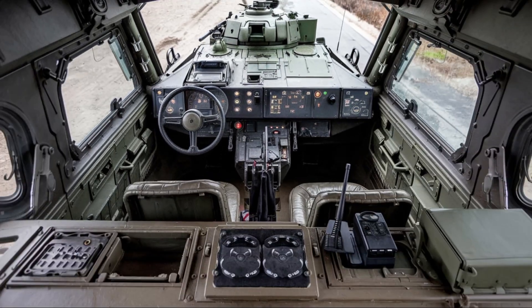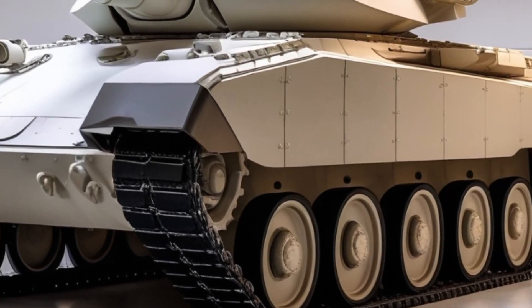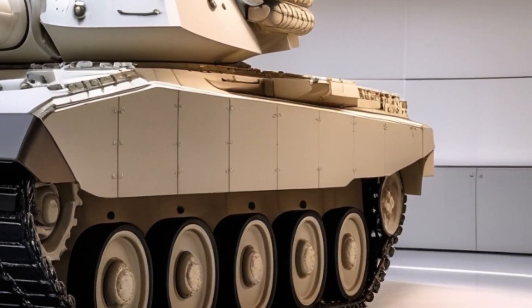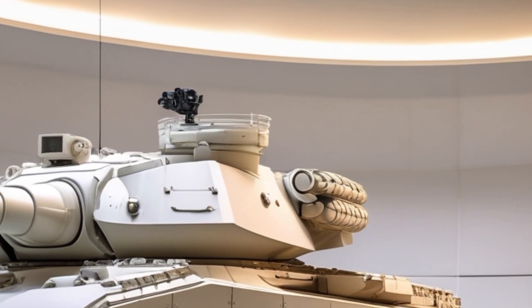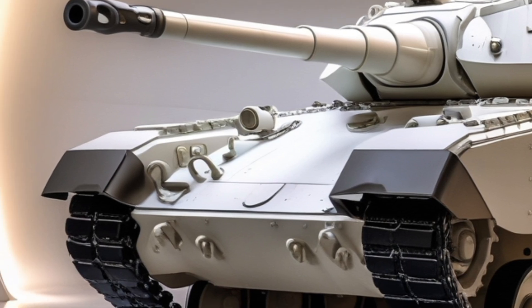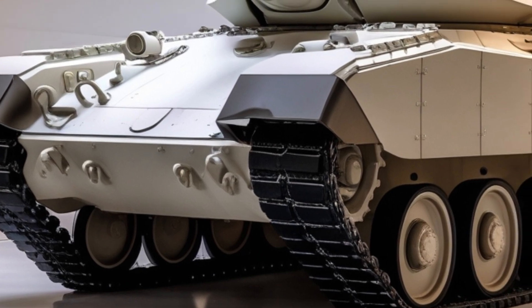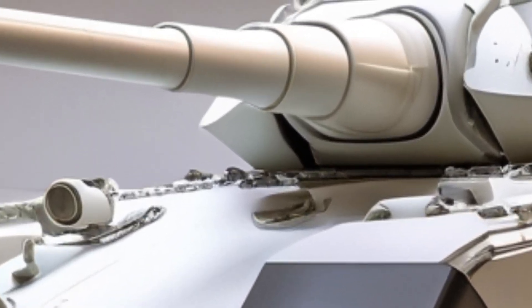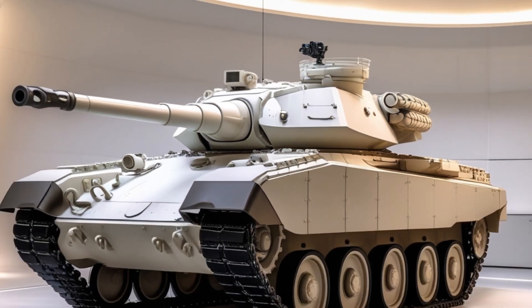Under the hood, the old diesel engine has been replaced with a new high-performance turbocharged engine, boosting speed and fuel efficiency. The T-62 wasn't known for speed, but now it can hit up to 60 kilometers per hour, making it more agile in combat scenarios. Suspension upgrades also improve cross-country mobility.